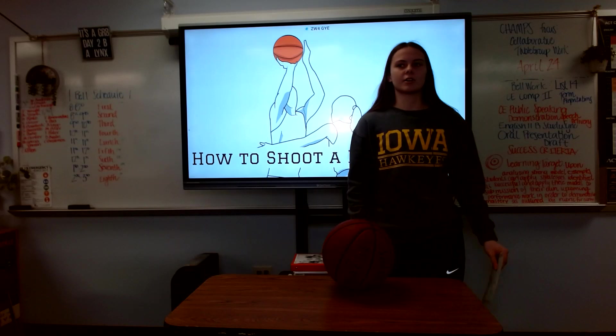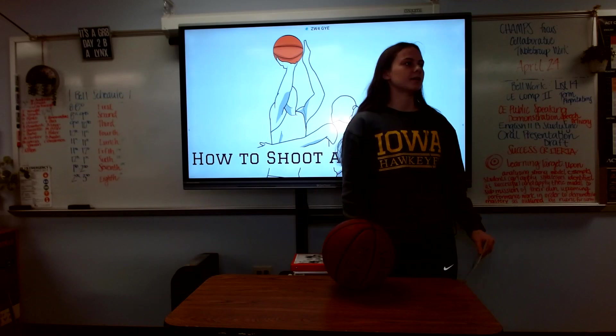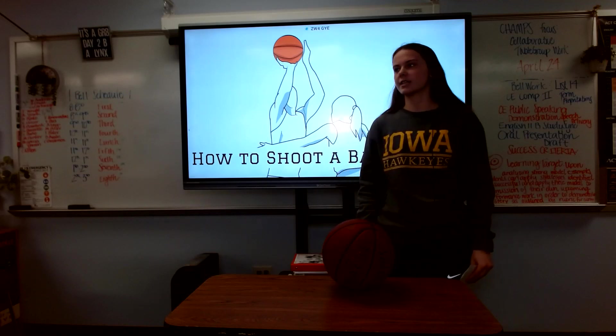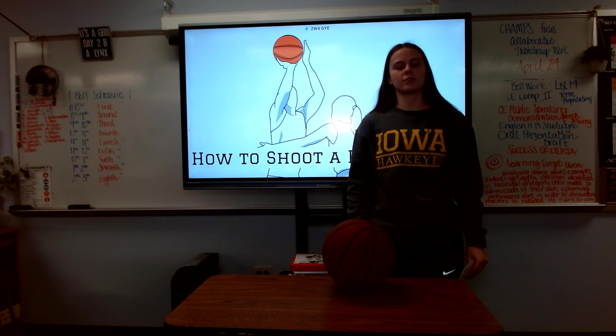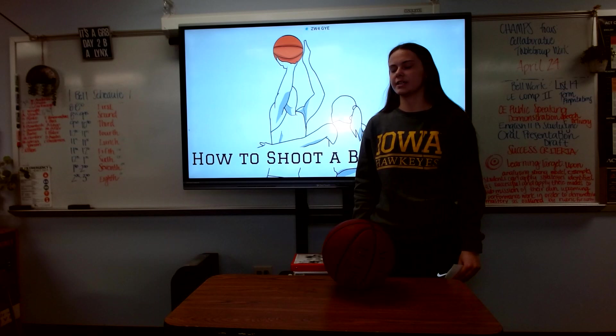Steph Curry, Taylor Robinson, Kaitlyn Clark — some of the greatest shooters of today's time, but they weren't always great shooters. It took a lot of time, practice, and repetition. With all of the greatest shooters, at one point in their life they had to learn how to shoot a basketball. So that's what I'm going to teach you guys today.